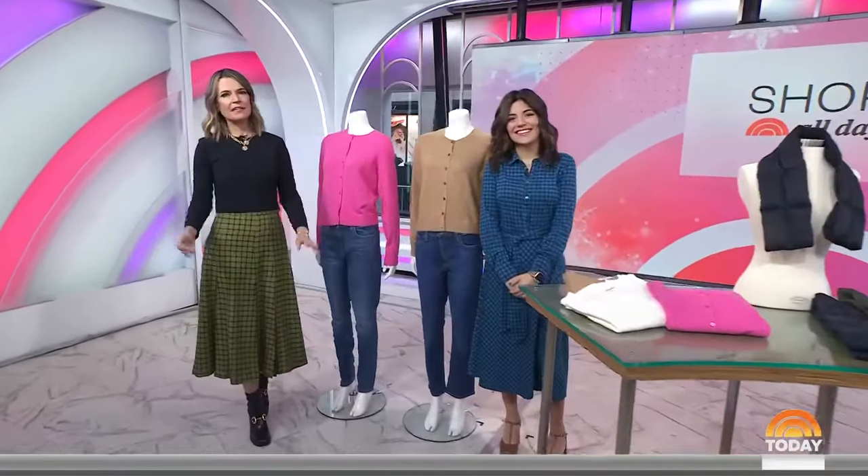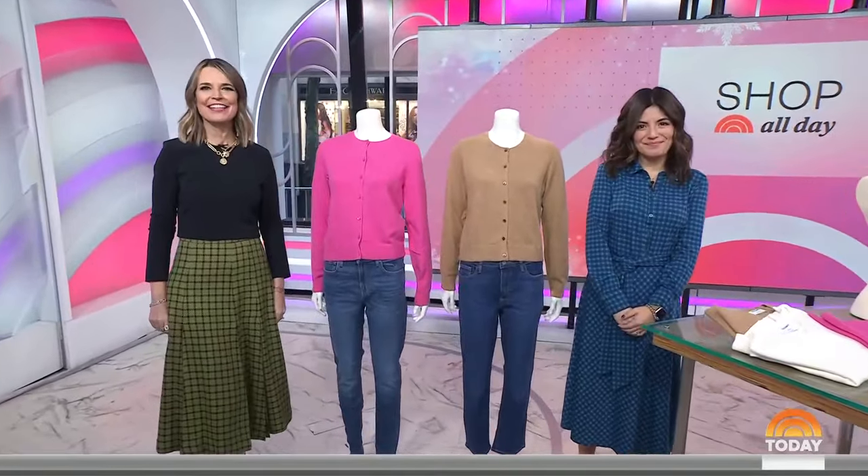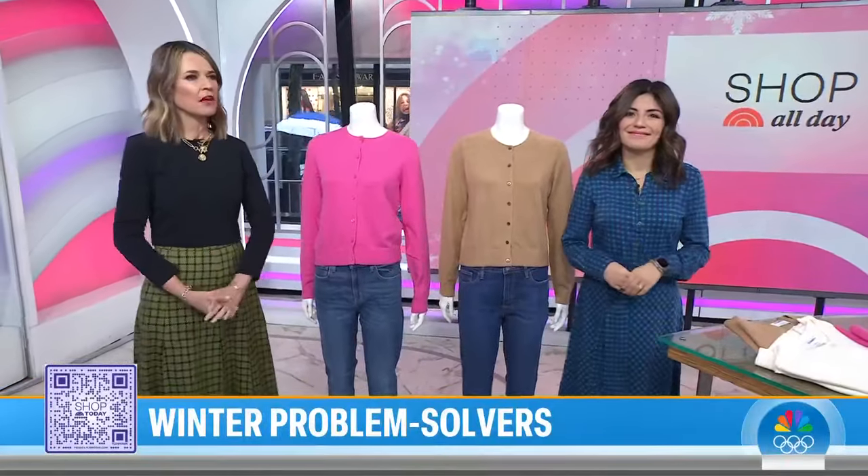We're back. It's 8:52. Shop All Day is here. We are deep into the heart of winter, but have no fear because Shop Today editorial director Adriana Brock is here with some problem-solving products to get us through the season. Scan that QR code if you want to shop along with us.